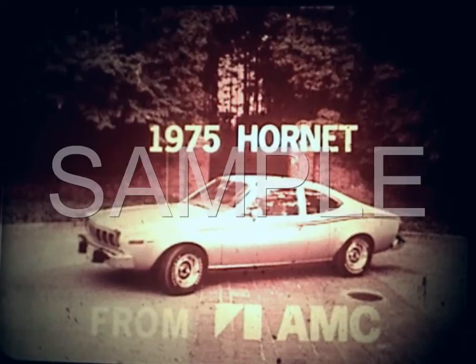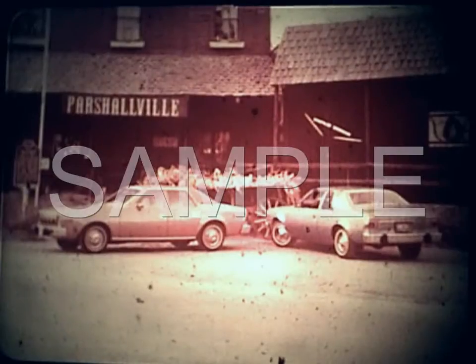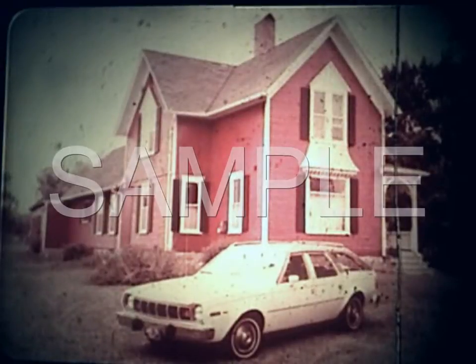American Motors Hornet — economy, utility, and sleek styling. Available in four distinctive models: the two- and four-door sedans, the functional hatchback, and the Hornet Sportabout. The efficient size and practical design of AMC's Hornets make them ideal for everyday driving.